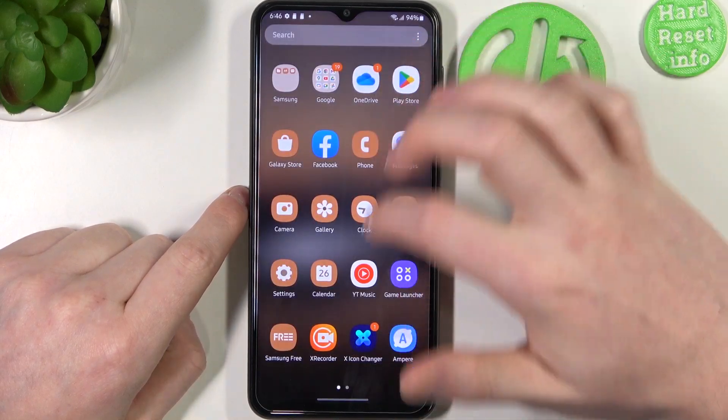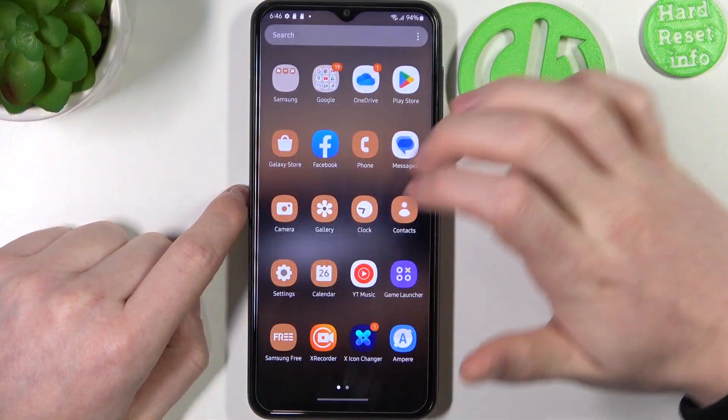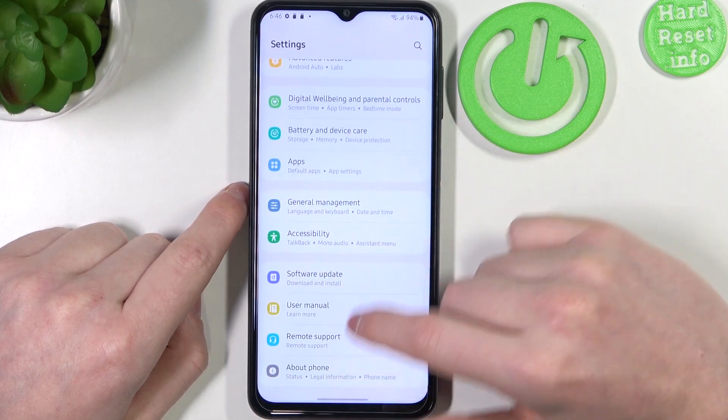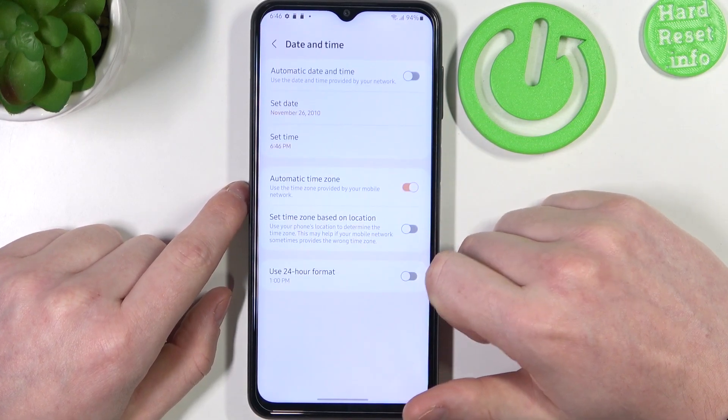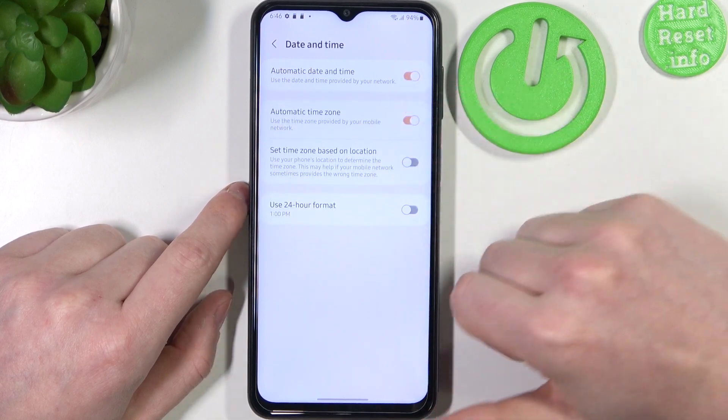At the bottom we should find General Management, then Date and Time. I'll set automatic date and time to fix every problem.